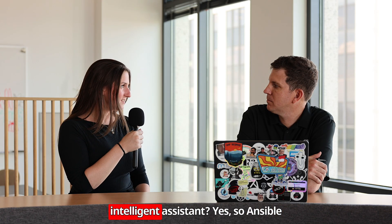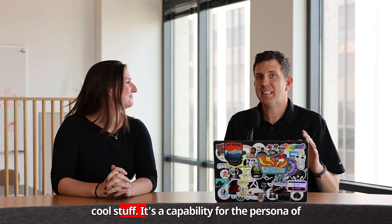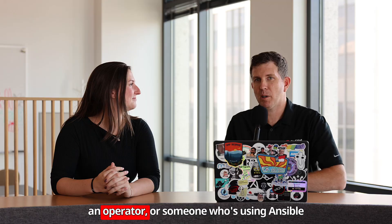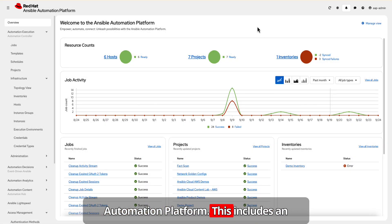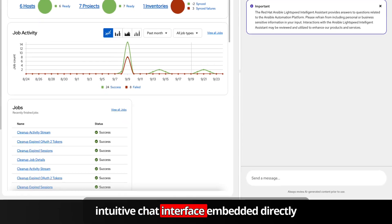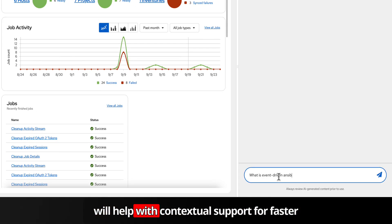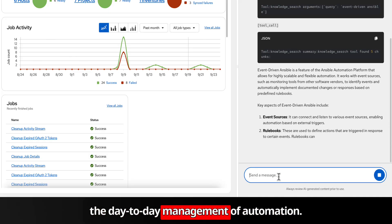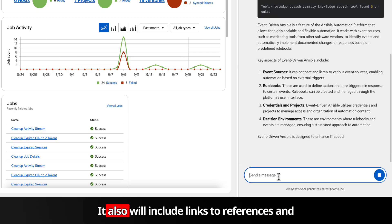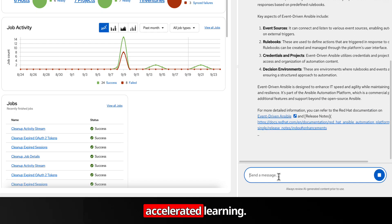What can you tell me about the Intelligent Assistant? Ansible Lightspeed Intelligent Assistant is the new cool stuff. It's a capability for the persona of an operator or someone who's using Ansible Automation Platform. This includes an intuitive chat interface embedded directly into the Ansible Automation Platform Web UI. It will help with contextual support for faster troubleshooting, platform onboarding, and the day-to-day management of automation. It also includes links to references and resources for source validation and accelerated learning.